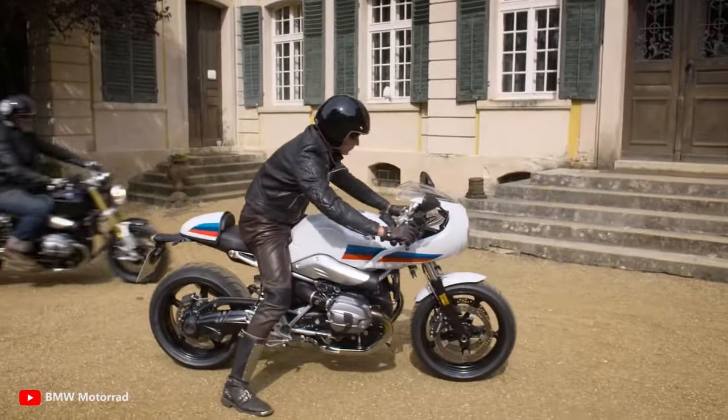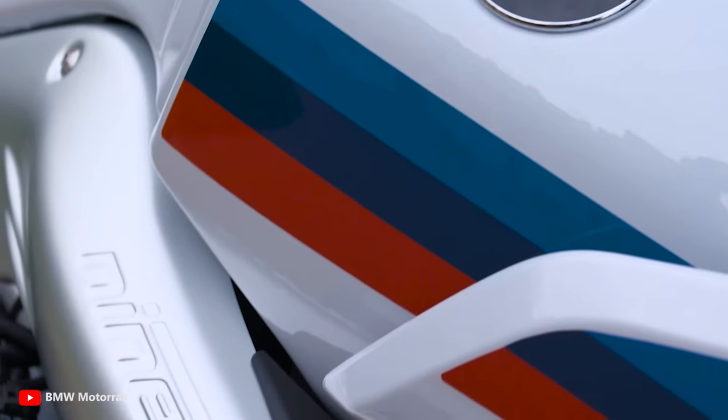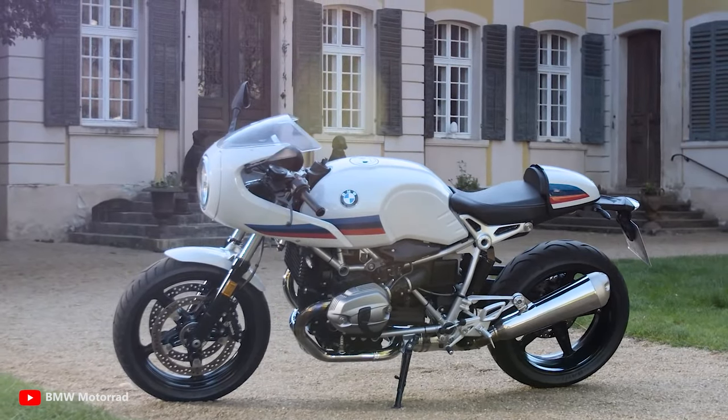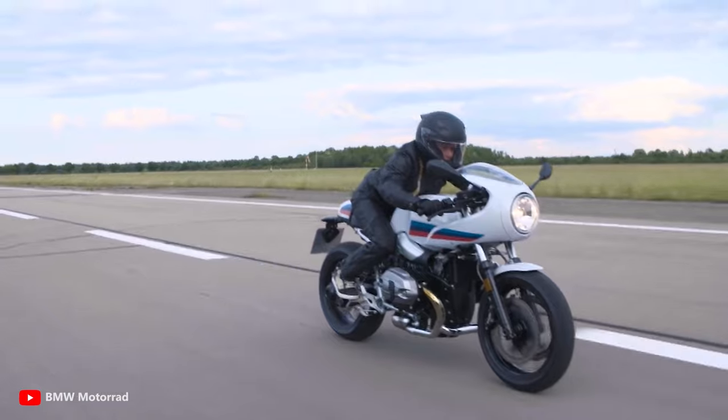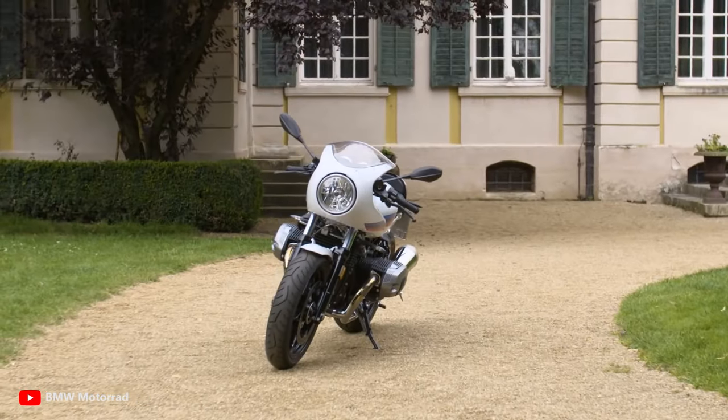With its strikingly short half-fairing, hump seat, stub handlebars, and setback footrests, the R9T Racer presents an architectural contrast between the aluminium silver-finished frame and the black drivetrain, underscoring its old-school sports motorcycle character.